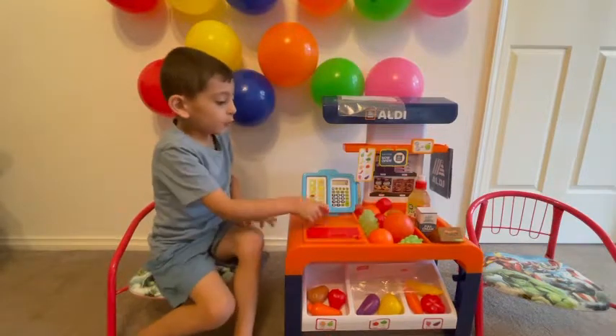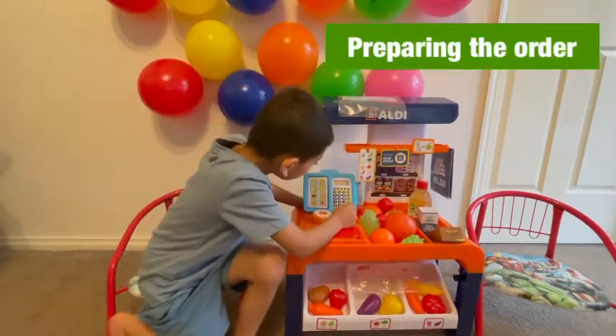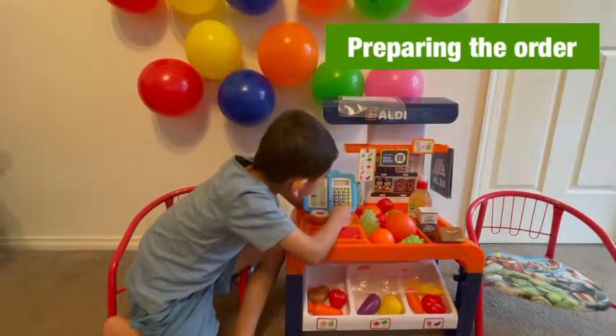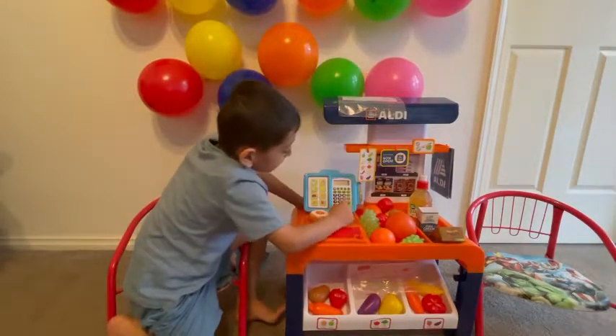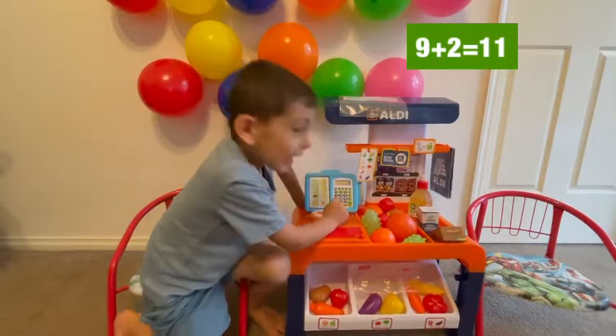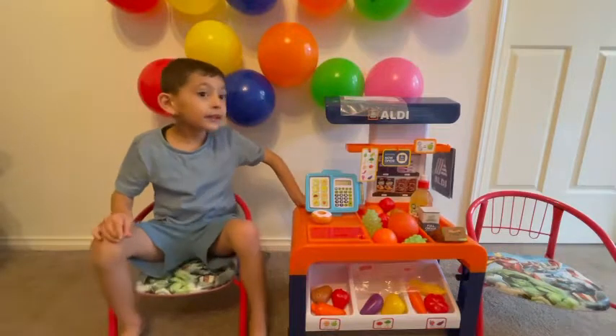One donut. The donut is... nine plus two — eight. Eleven. The donut is eleven. The donut is eleven? Yes. That's okay.